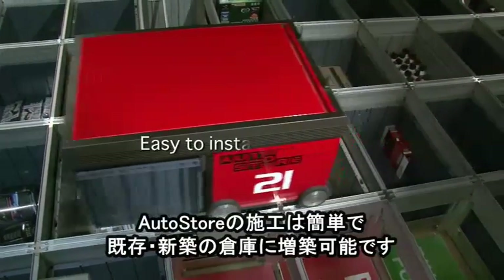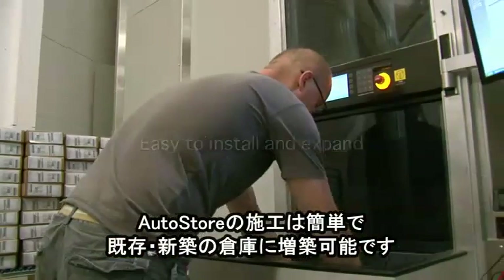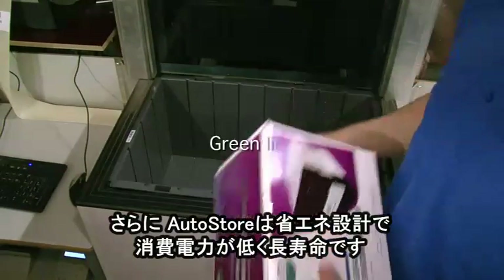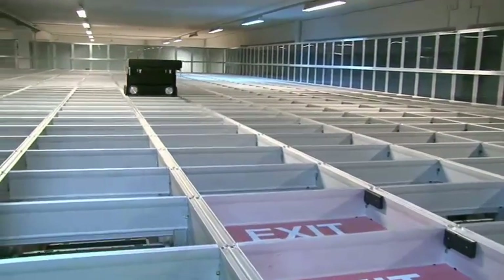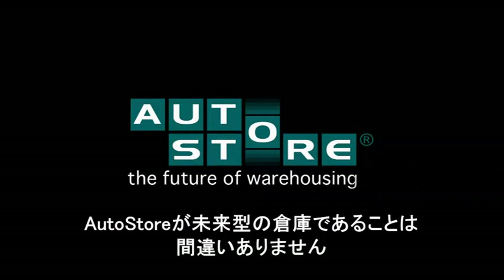AutoStore is easy to install and easy to expand in any existing or new planned building. AutoStore is also a green-line product with low energy use and long life. There should be no doubt — AutoStore is the future of warehousing.